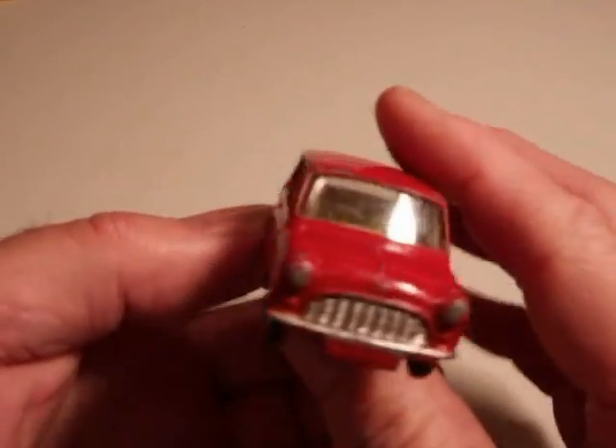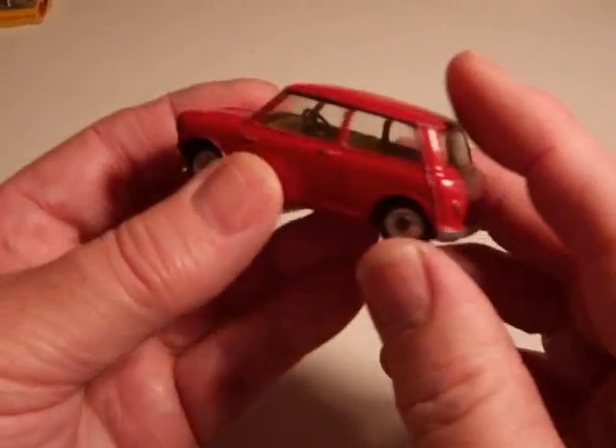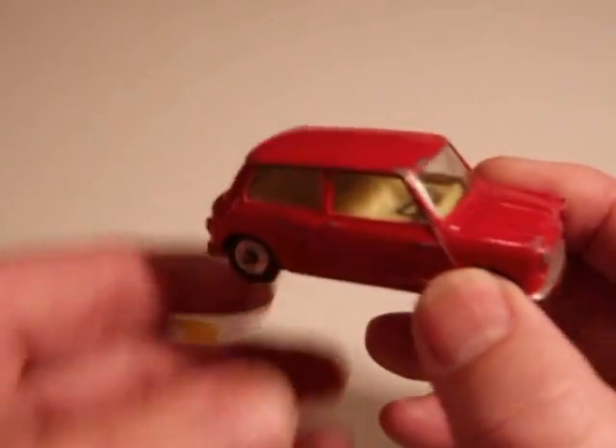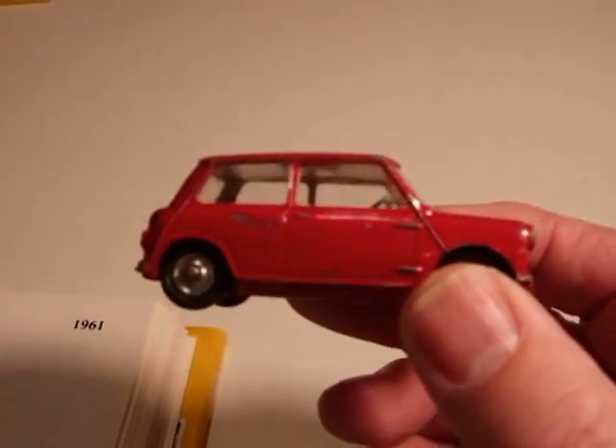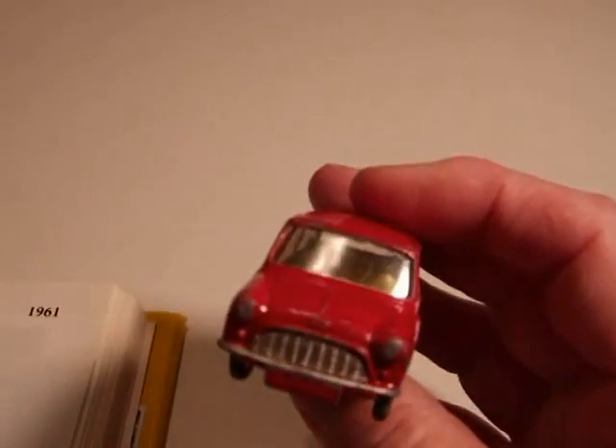Hey, welcome back. This is the Corgi Austin 7. This one came out in 1961 and was withdrawn in 1965.